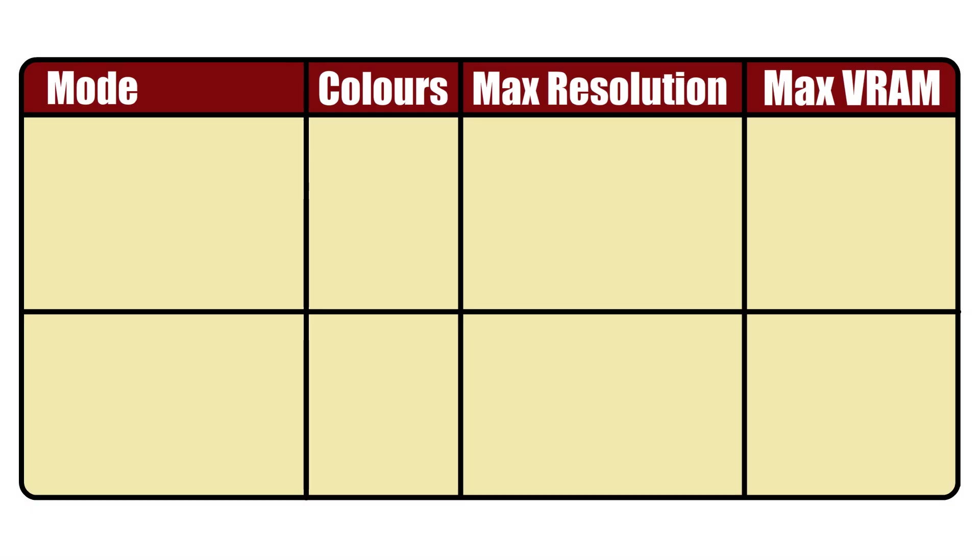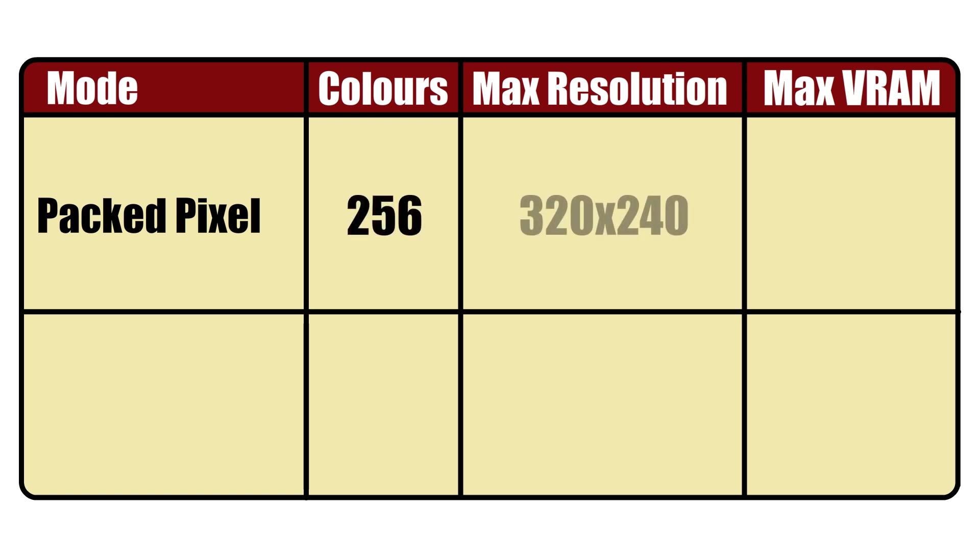Now I'm going to quickly cover two of those modes. First up is packed pixel mode. This can display up to 256 colors at a max resolution of 320x240. It takes up 76.8 kilobytes of video RAM, which leaves some video RAM that can be used as work RAM while the frame is being drawn.